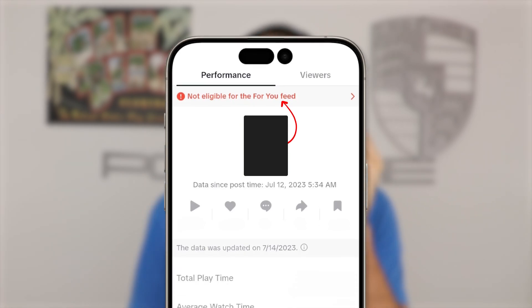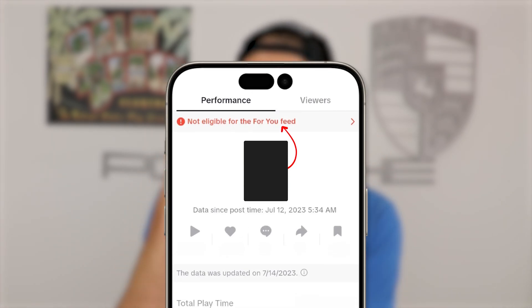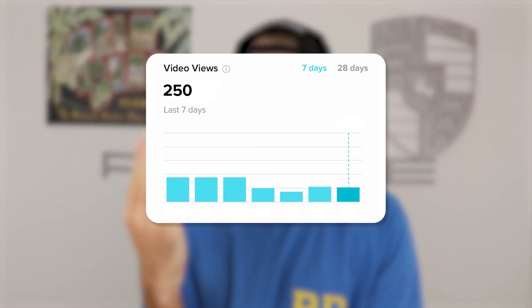If you're getting a notification on your TikTok post saying you're not eligible to show on the For You page, it's probably one of two reasons: either you have a watermark within your content, or you may have exported your piece of content so many times that it lowered the quality, and that is why TikTok isn't pushing it out.